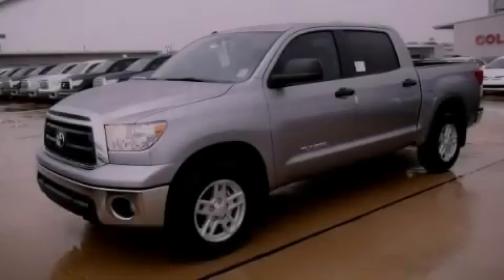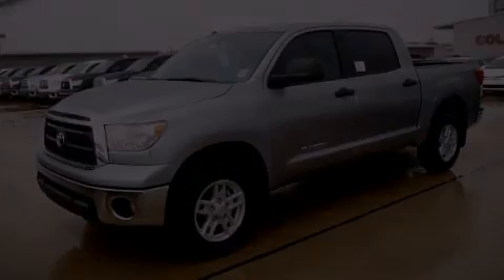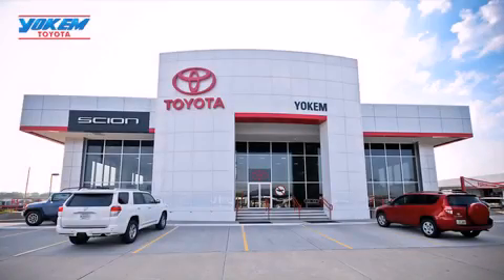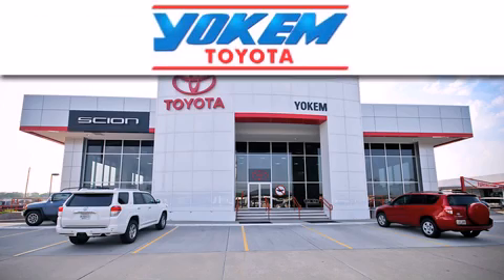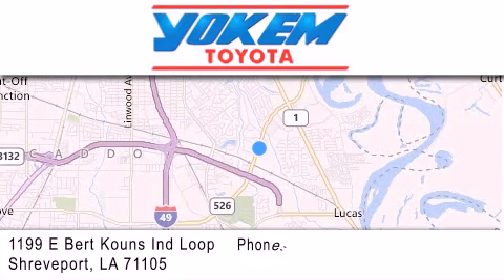Contact us today to arrange your test drive. Yoakam Toyota is conveniently located at 1199 East Mart Coons in Streetport. Our goal is to exceed all of your expectations to ensure that you'll return for future visits.